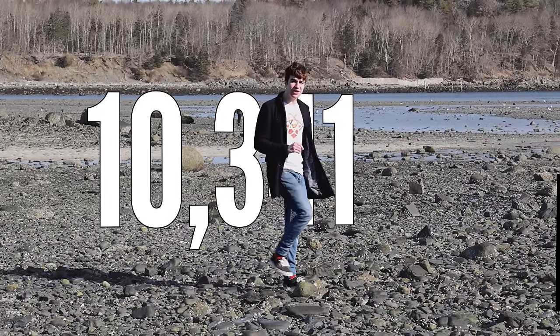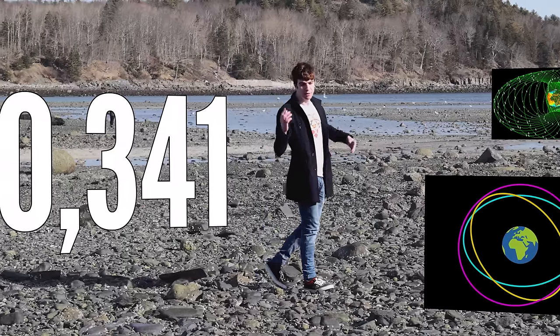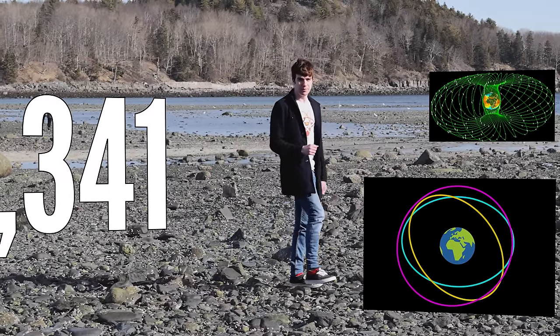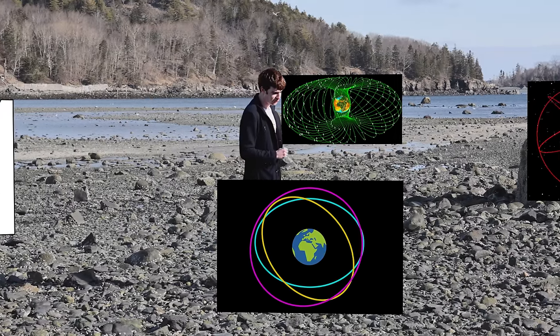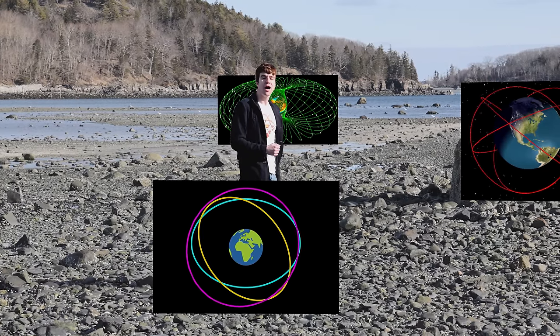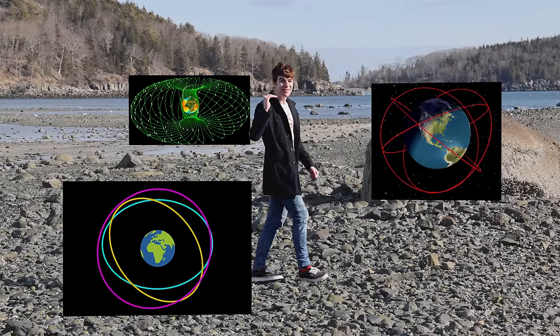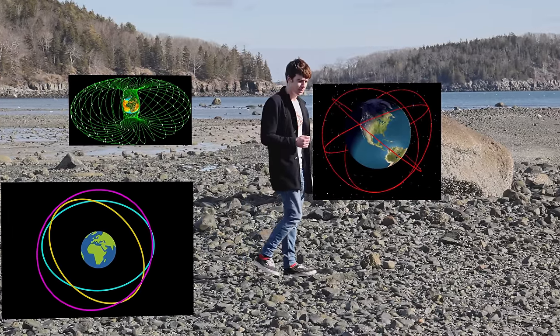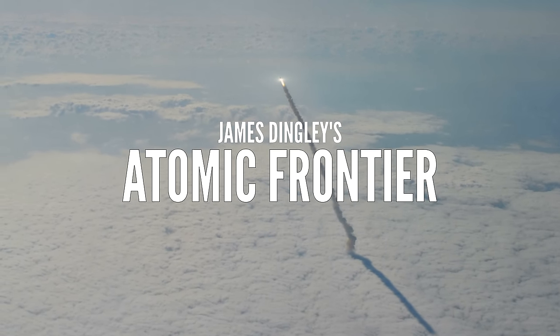There are 10,341 satellites orbiting right above our heads. One is the Moon, but the rest we put there, and in some pretty interesting orbital configurations. In this episode, I'm serving up a tier list of my favourites, starting from the edge of space and working our way up. Who knows, along the way you might even learn some interesting orbital mechanics.